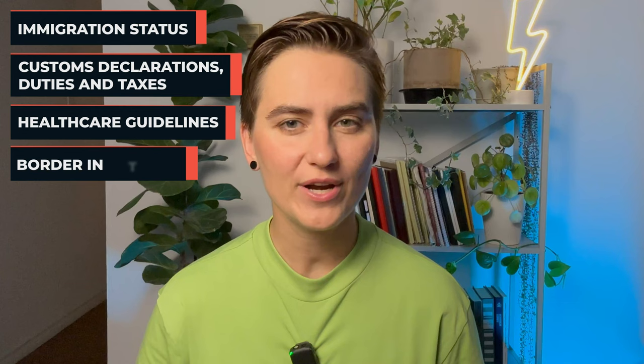Concerns when entering Canada: people may have various concerns when entering Canada depending on their circumstances. Among some common worries are immigration status, customs declarations, duties and taxes, healthcare guidelines, border interview, wait time, language barrier, criminal record, and pets and animals. I'm sure we've all been there, especially moving between countries.